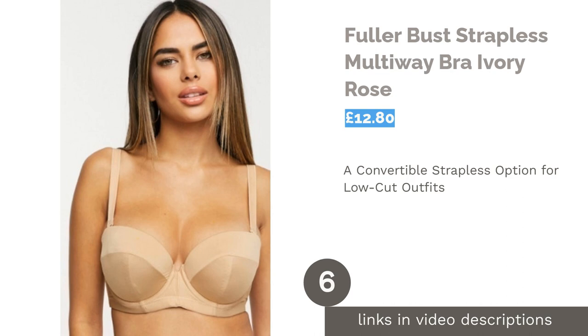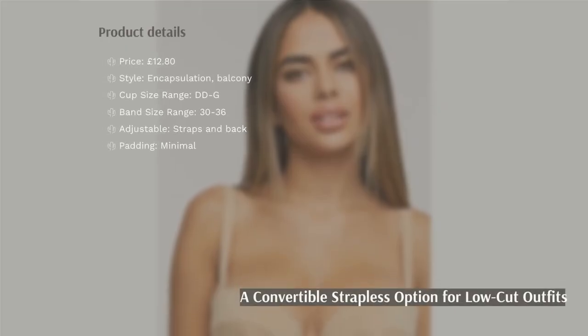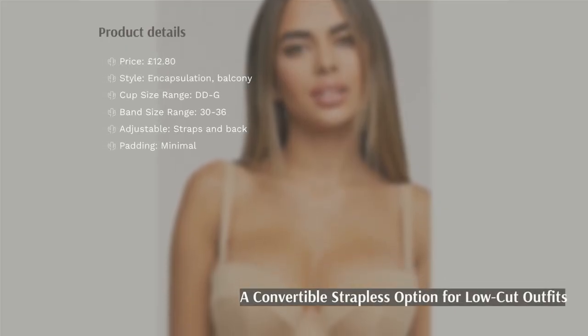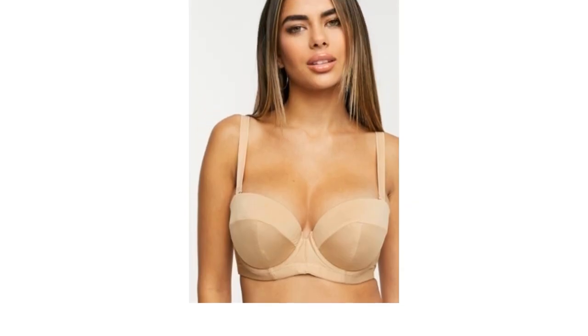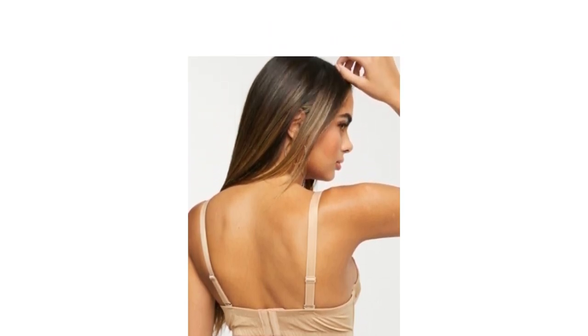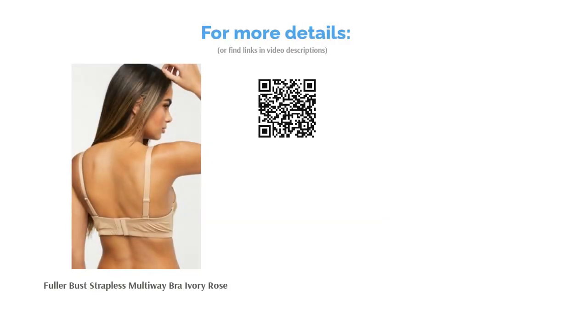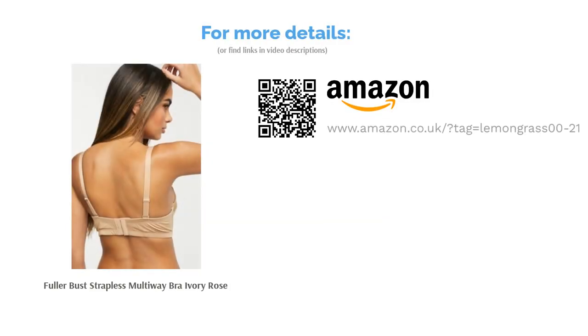The next product is the Fuller Bust Strapless Multiway Bra by Ivory Rose. We all have those dresses and tops where you don't want a bra strap sneaking out the side. Some people will just forgo the bra, but that's trickier for those with a bigger bust who still require a bit of uplift. This convertible bra tries to solve this conundrum and features boned sides to stop it from bunching up or falling down. There is only so much support a strapless bra can offer, though, so this piece might not keep everything in place if you have a larger cup size.